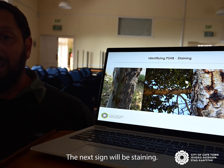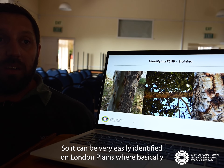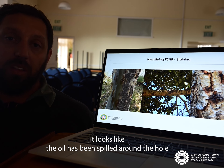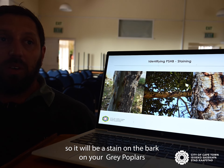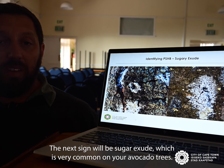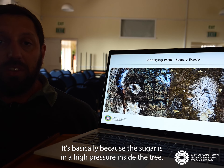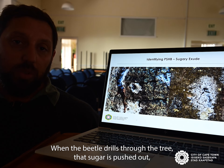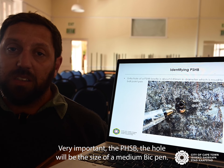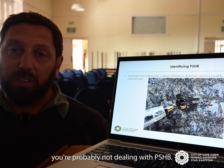The next sign is staining, which is a very common sign. Most trees will have some sort of stain — it can be easily identified on London planes, where it looks like oil has been spilled around the hole. On grape poplars there will be a black stain. The next sign is sugar exudate, very common on avocado trees — because sugar is under high pressure inside the tree, when the beetle drills through, the sugar is pushed out, creating a sugar volcano. Importantly, the PSHB hole will be the size of a medium ballpoint pen tip — not bigger or smaller. If the hole is bigger or smaller, you're probably not dealing with PSHB.